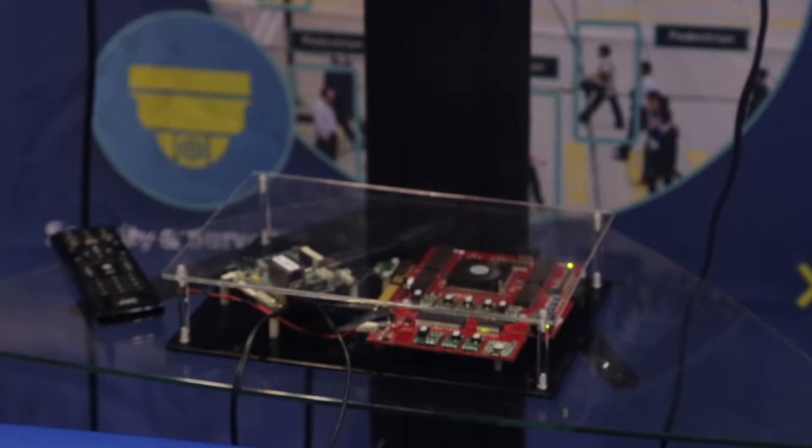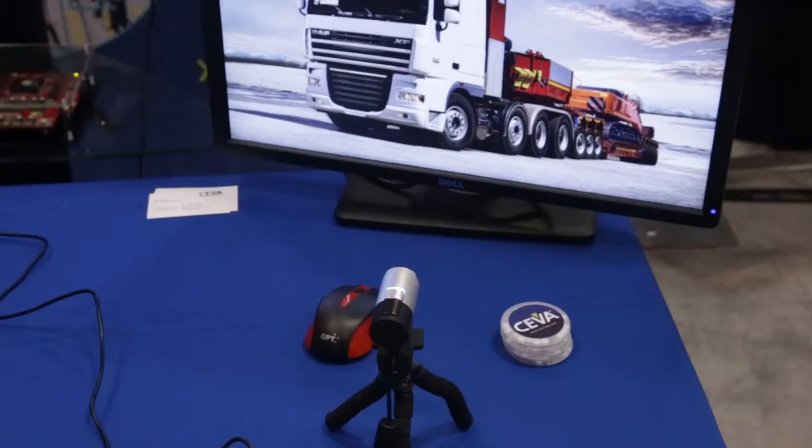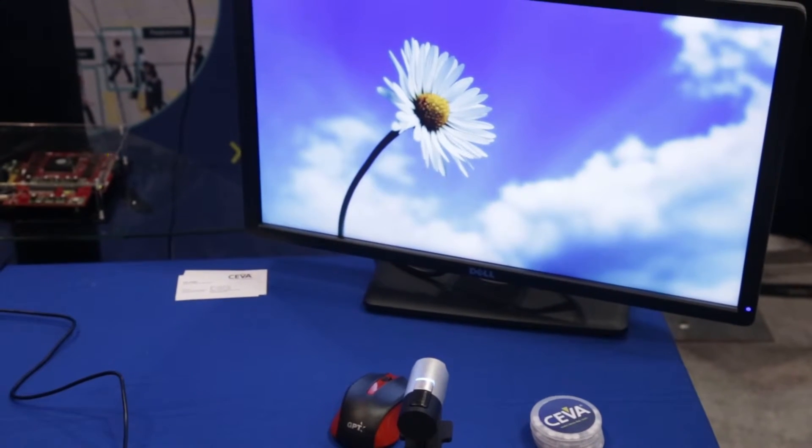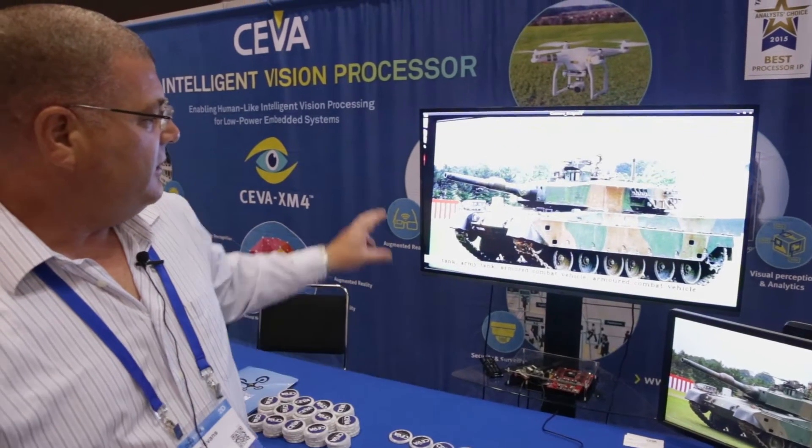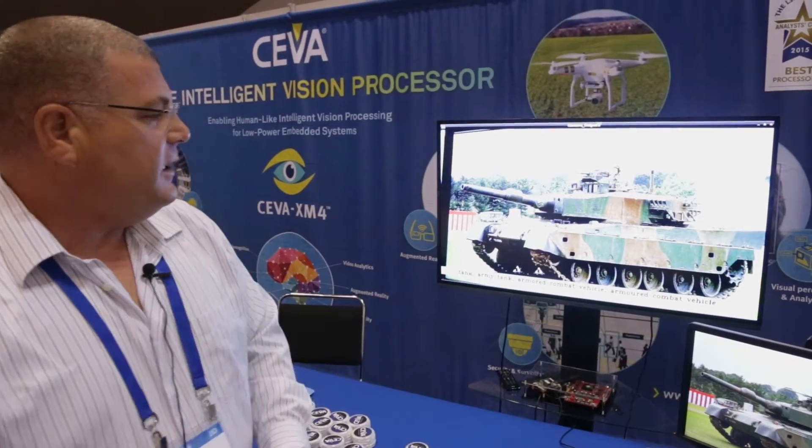This demonstration here is showing our convolutional neural network. We're effectively running AlexNet on our XM4 DSP, which is implemented in an FPGA, and we are feeding images from a camera running through a complete software implementation of AlexNet and identifying the image on the other screen.